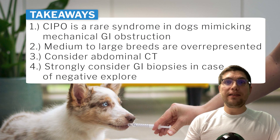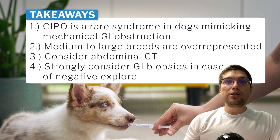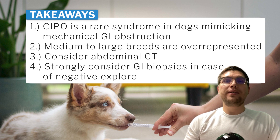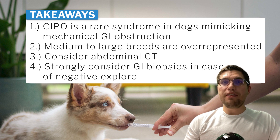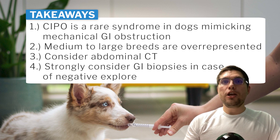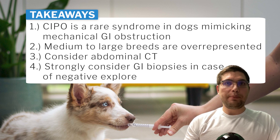The main takeaway is that CIPO is a rare syndrome in dogs that small animal practitioners should bear in mind. Medium to large breed dogs may be overrepresented and CT could be used as an adjunctive imaging modality in dogs with suspected CIPO or equivocal abdominal ultrasound results. Gastrointestinal biopsy is the only way to definitively diagnose chronic intestinal pseudo-obstruction and it should be strongly considered in all cases of negative exploratory laparotomies due to suspected mechanical GI obstruction.